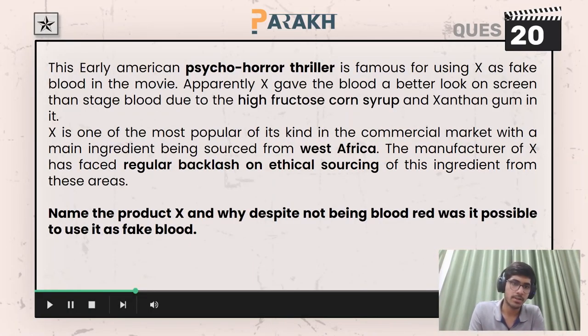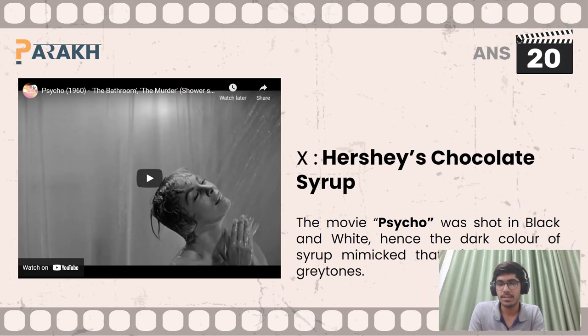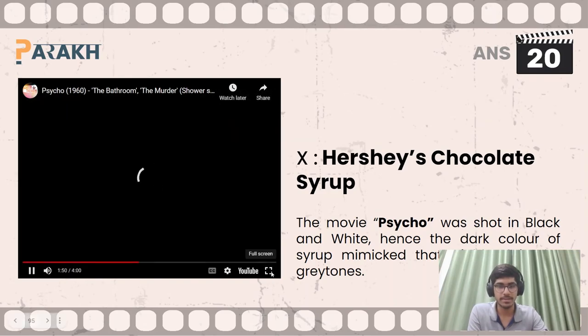Moving on to question number 20, a star-marked question — you had to name the product X and explain why, despite it not being blood red, it was possible to use it as fake blood. The answer: X was Hershey's chocolate syrup, used in the movie Psycho. The movie was shot in black and white, so the dark color of the syrup ended up mimicking blood in the gray tones of the film.